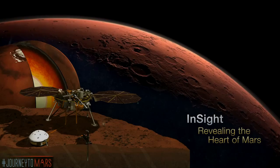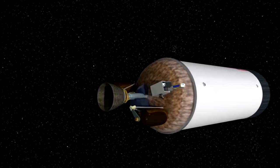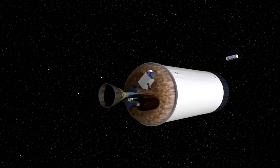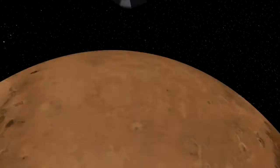So MarCO is actually going to Mars? That's right. We're launching with InSight. There are two identical MarCO spacecraft, and they'll separate from InSight at Earth. Each spacecraft will then travel to Mars on its own over six and a half months. MarCO's single purpose is to relay data back from InSight during its entry, descent, and landing at Mars. We're really excited about this — it's the first interplanetary CubeSats we'll have.